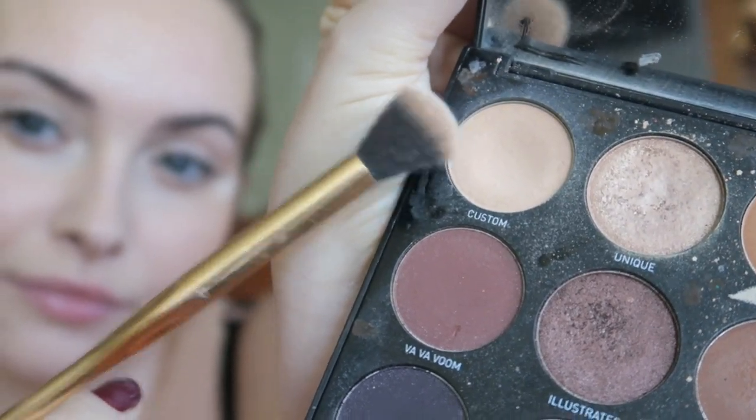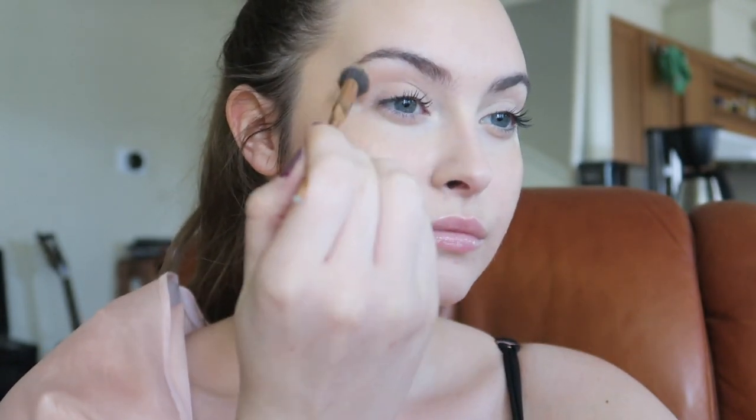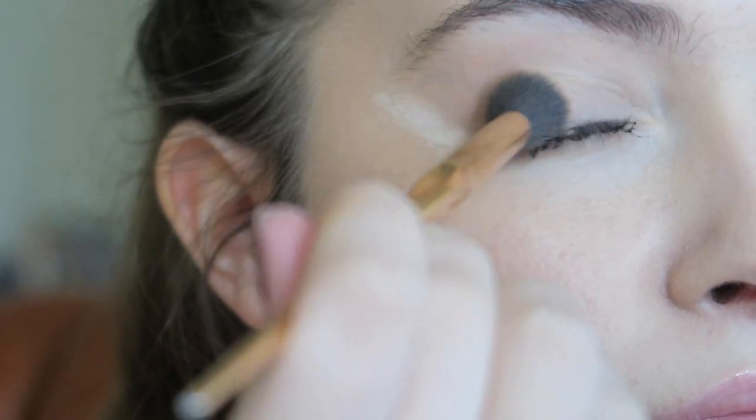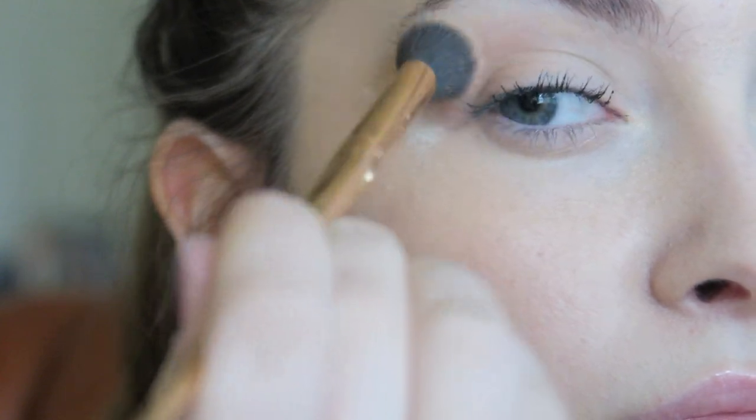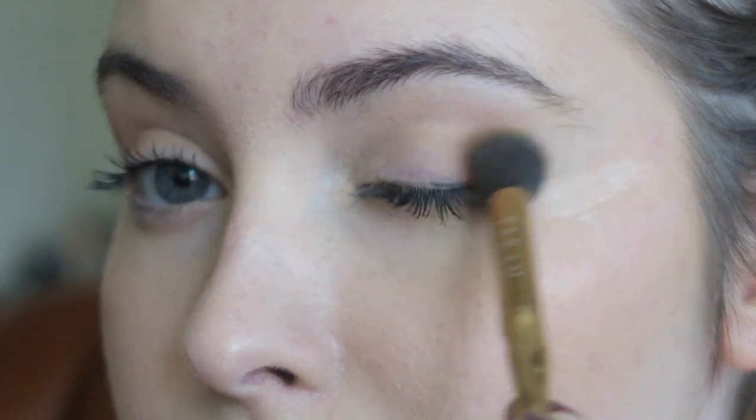Now I couldn't find this Morphe palette for the life of me — I'm really sorry, but I only use this color from it. So any lighter brown color you have will work. I'm just concentrating it pretty much all around my crease to give that first layer of color for what we're going to do next.